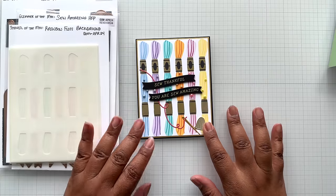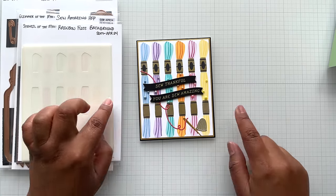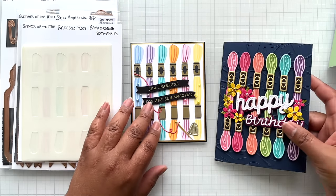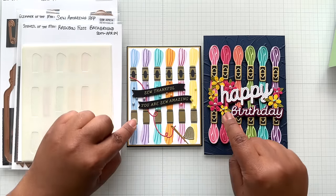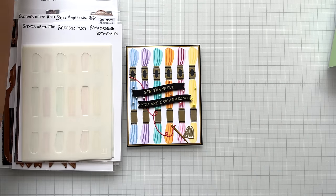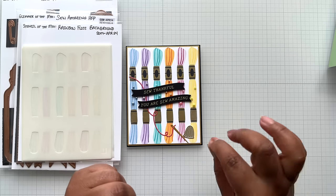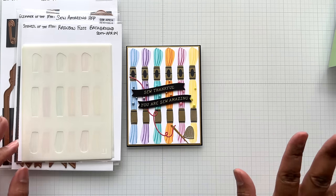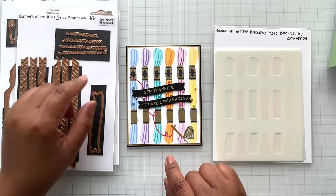Up next, this is the stencil of the month: Rainbow Floss Background. With this stencil set using all elements, you get six rows of floss with that opposing color for light and shadow, plus the label. I used gold pigment ink pounced on with a small pouncer rather than blended. I also pounced black pigment ink. Everything else I blended using Gina K ink, layered up and had fun. Then I came in with the glimmer of the month: so thankful and you are so amazing — two sentiments from there with the coordinating die.